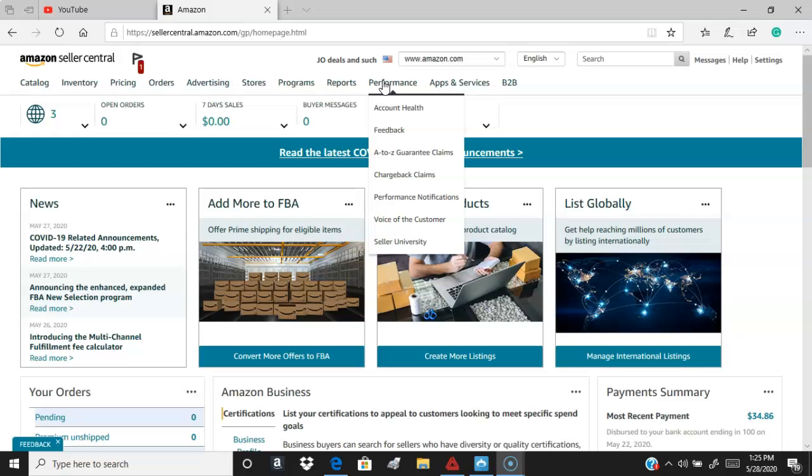Fulfillment programs, that's FBA. Performance is another section, and chargeback claims — you want to keep everything under a certain percentage. If you get too many chargebacks or copyright claims, they'll suspend you and you won't be able to sell on Amazon.